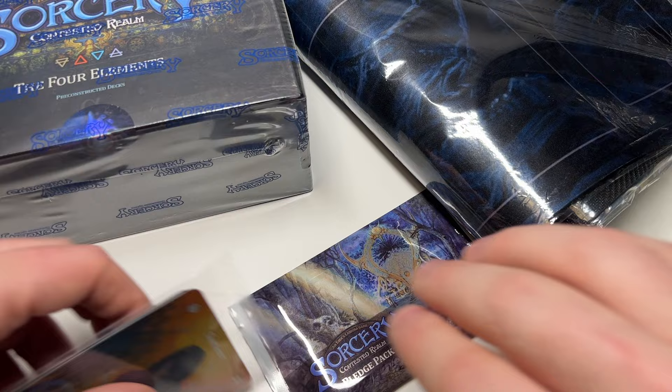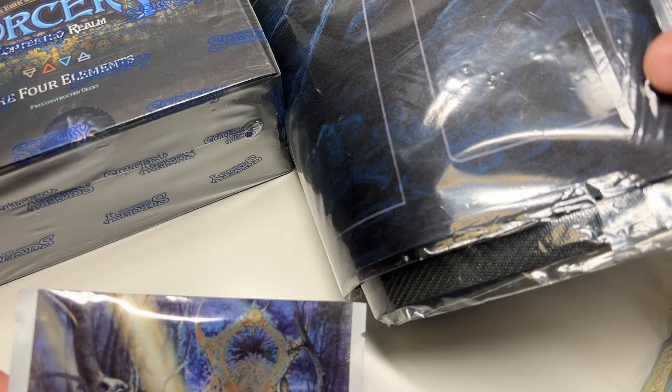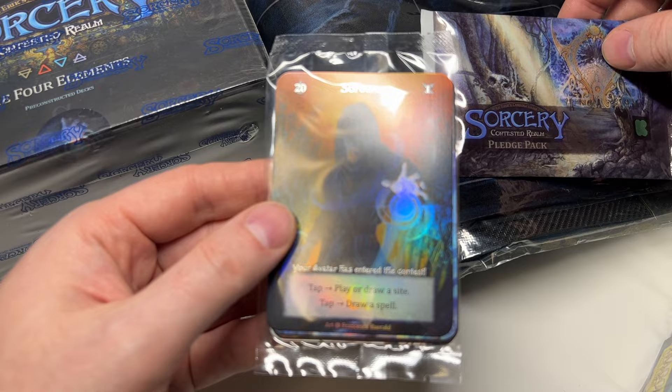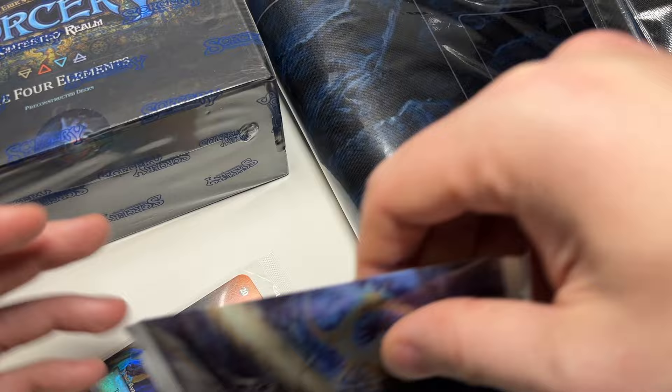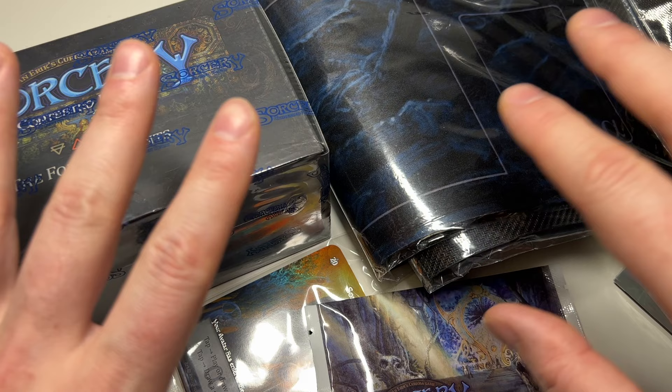There's the alpha Kickstarter playmat, an alpha booster box topper, a pledge pack from Kickstarter, and also three boxes of sleeves. This is a crazy package — if you don't know, this is valued at around $500, which is insane. Sean, I know I thanked you in the ASMR video, but I've got to thank you again. This is excellent stuff. I'm going to give it a nice home. I'm not going to be opening this up — Sorcery isn't something that tempts me as a playable game yet.